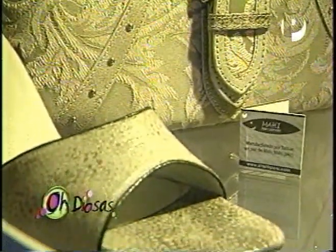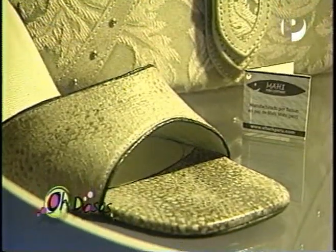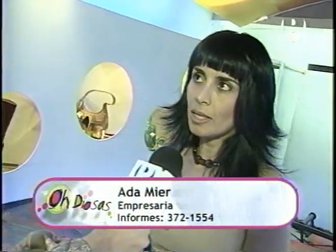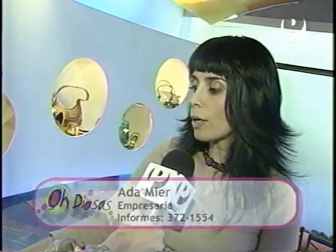¿Cuáles son los beneficios de un par de zapatos hechos con piel de pescado? Los beneficios son muchos. En primer lugar, la resistencia, comprobada por una empresa peruana que se dedica a probar resistencia de cueros, que es Itacal, la cual arroja el doble de resistencia frente al cuero de res. Por el otro lado, la exclusividad. Hoy en día un zapato de cuero de res te lo encuentras en todos lados; uno de cuero de pescado, no.